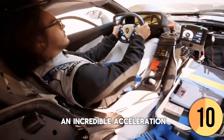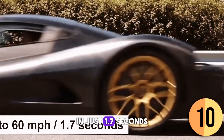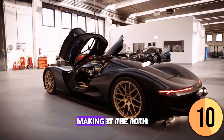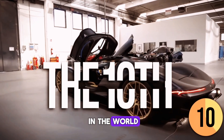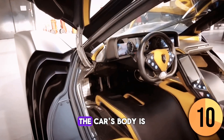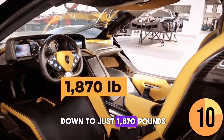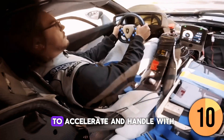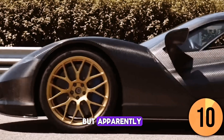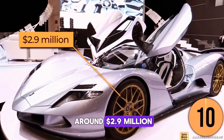This gives the car incredible acceleration, capable of going from 0 to 60 miles per hour in just 1.7 seconds. The Owl also has a top speed of 248 miles per hour, making it tenth on the list of the fastest cars in the world. The car's body is made entirely of carbon fiber, keeping the weight down to just 1,870 pounds. Around half of the 50 models to be built have been sold, at a price of around $2.9 million.